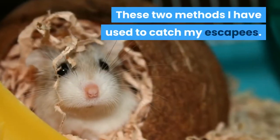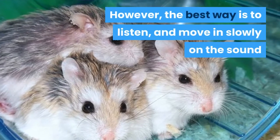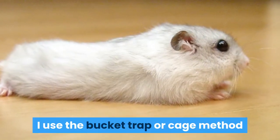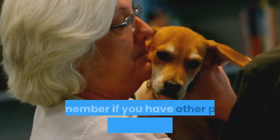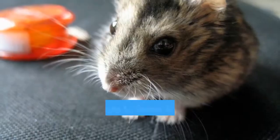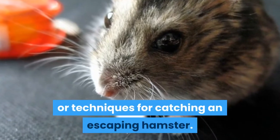These two methods I have used to catch my escapees. However, the best way is to listen and move in slowly on the sound and gently grab them when they appear. I use the bucket trap or cage method if I am unsuccessful before I have to get to bed. Remember, if you have other pets such as a cat or dog, keep them away from the room you suspect your hamster to be in. I would love to hear from you if you have any other tips or techniques for catching an escaping hamster.